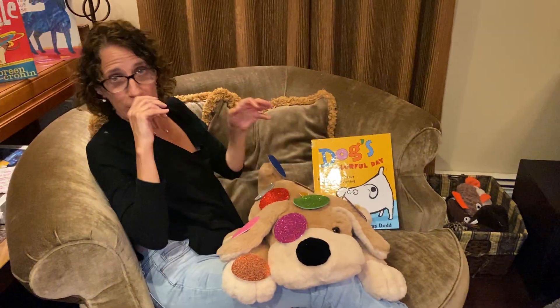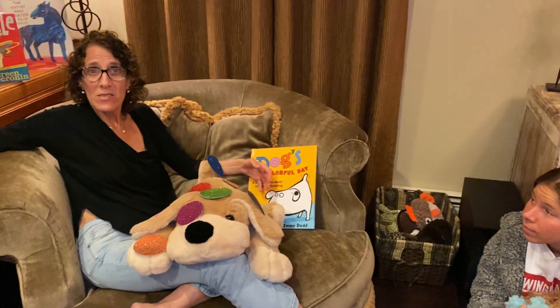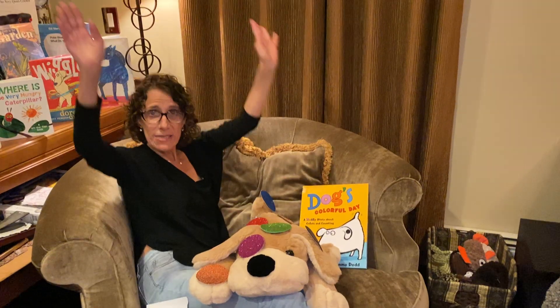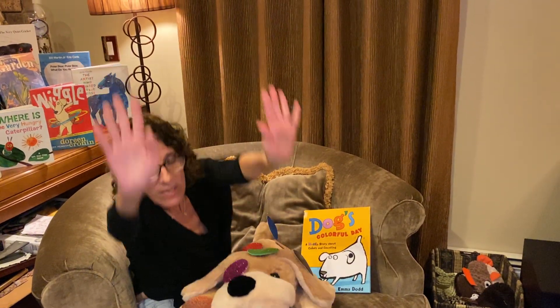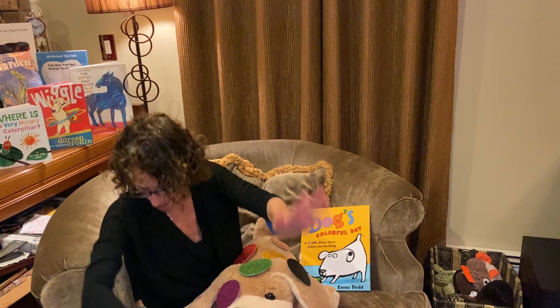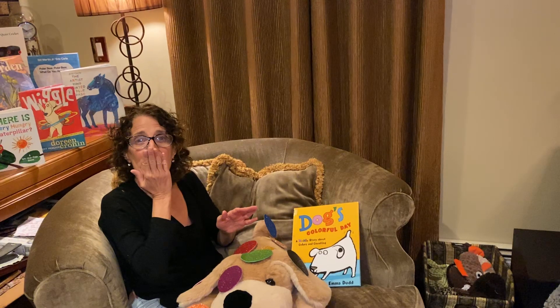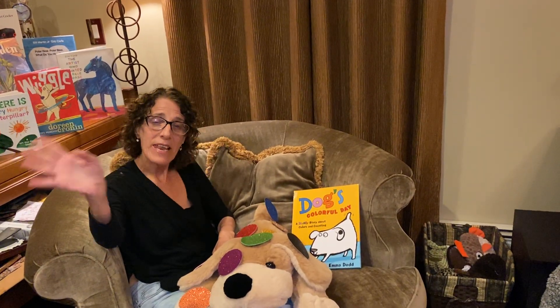So that's our story for today. And now we're going to sing our goodbye song. Up, down, turn around, touch the sky, and touch the ground. Pat your belly, blink your eyes, blow a kiss, and wave goodbye. See you next week.